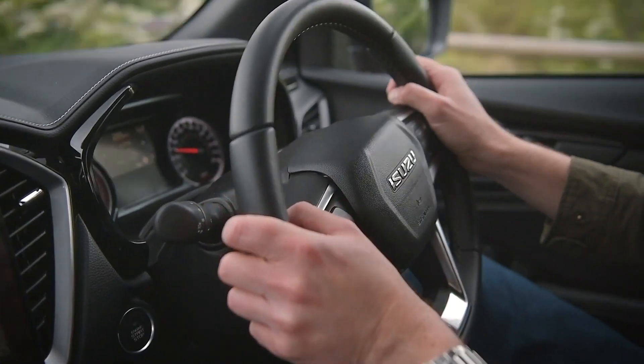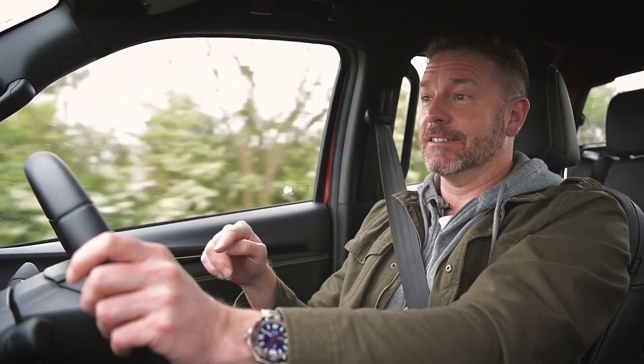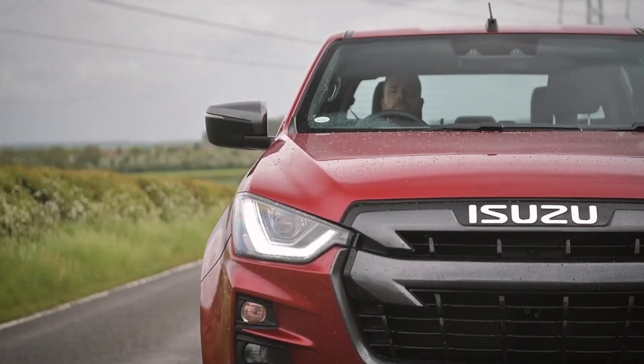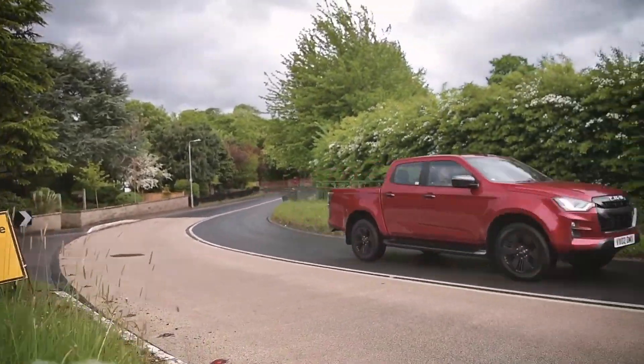What you normally get on a pickup truck because of the rear leaf springs is that juggly ride quality. But here it's very compliant — much more like an SUV or a large estate car, very unlike a commercial vehicle. It means if this is your daily driver, if this is the only vehicle you have access to, it's pretty pleasant.